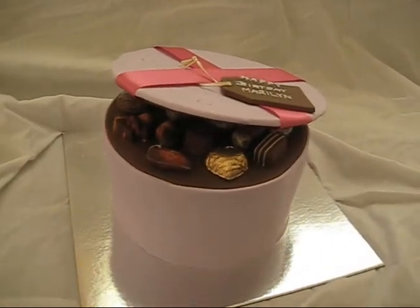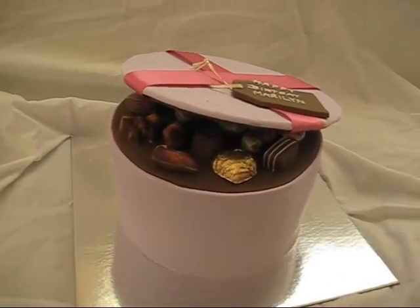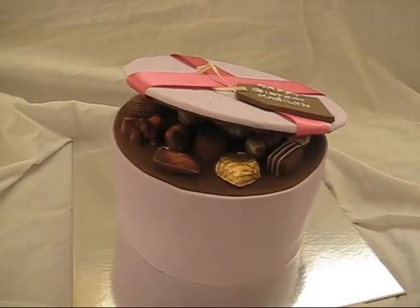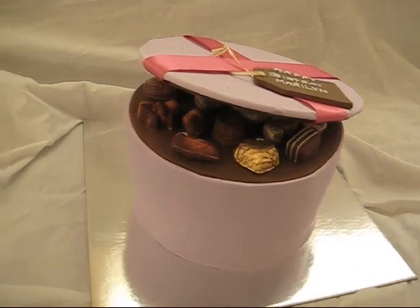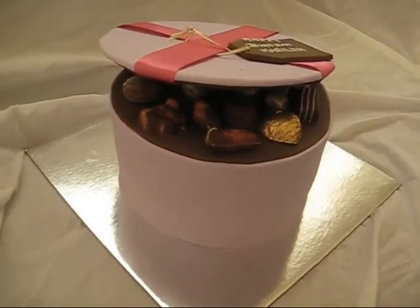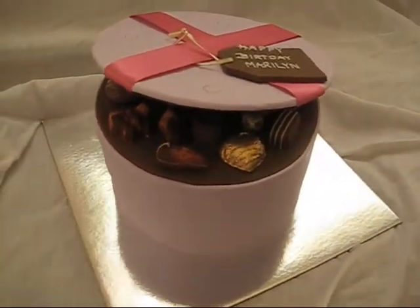So there you are. It's all chocolate cake, chocolate buttercream with jam in the middle. This is to feed 16 people. I think there's going to be a lot of leftovers, but that's okay, they're fine with that.